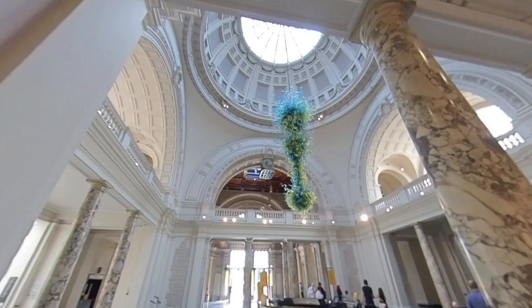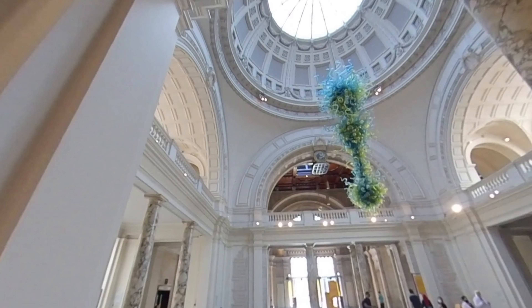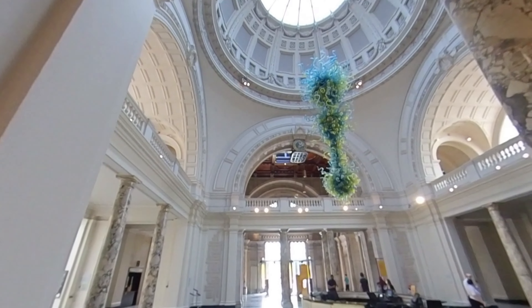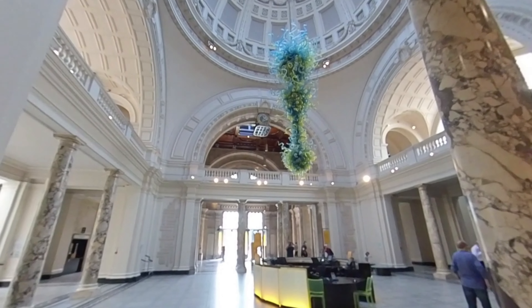This is the reception area of the museum. This is what you will see when you come in through the main original entrance. It's a very impressive, spacious-looking place to come into.